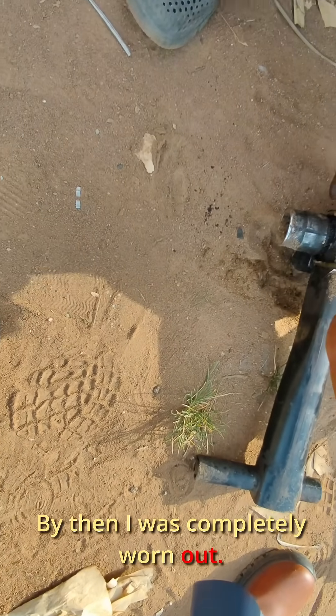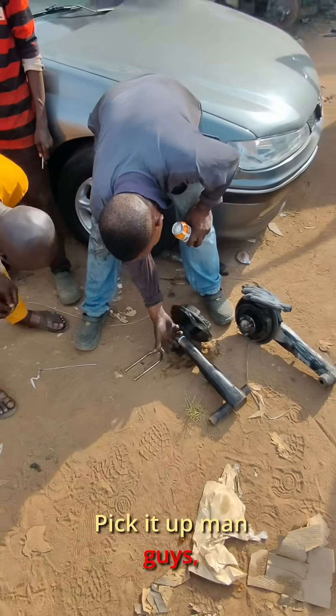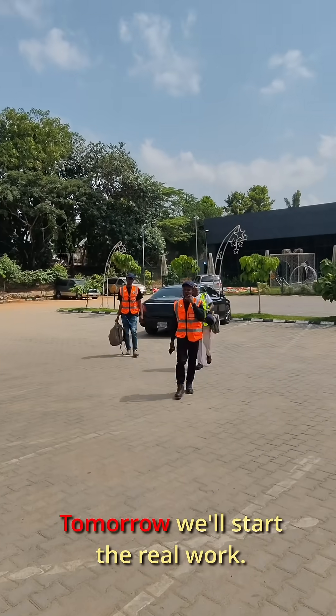I explained it to Balogo — he understood immediately and promised to have it cut and ready for tomorrow. By then I was completely worn out. Still had to finish day one of the energy audit before calling it a day. Picked up my guys, headed back to the office. Tomorrow we start the real work. Catch you later, guys — bye.